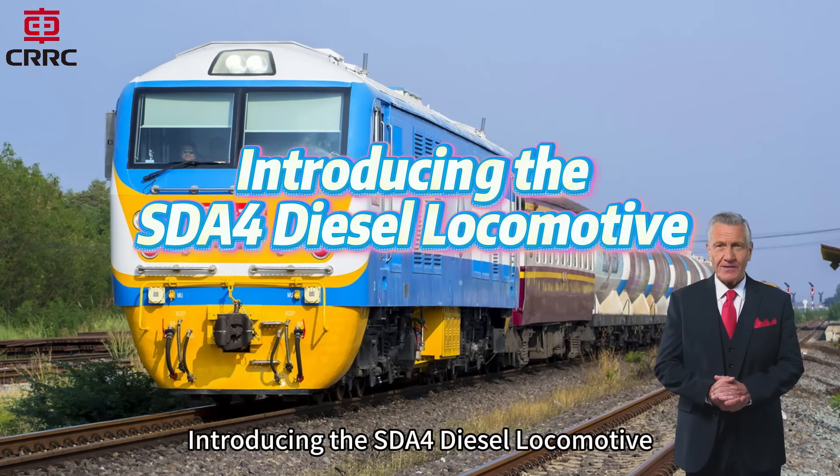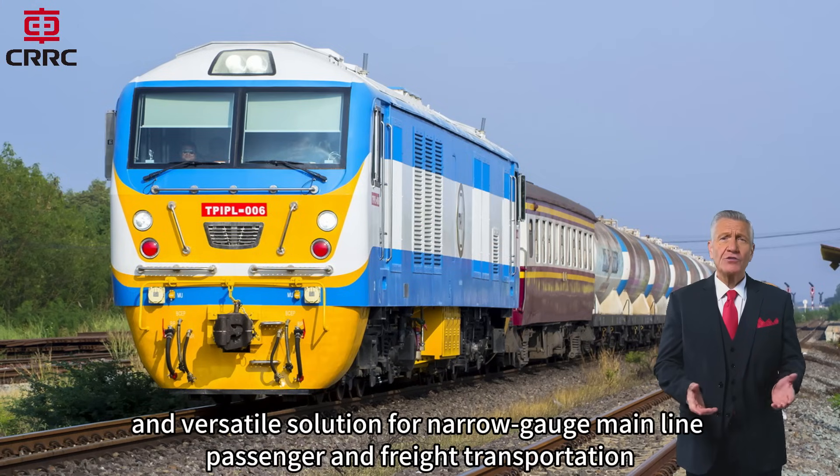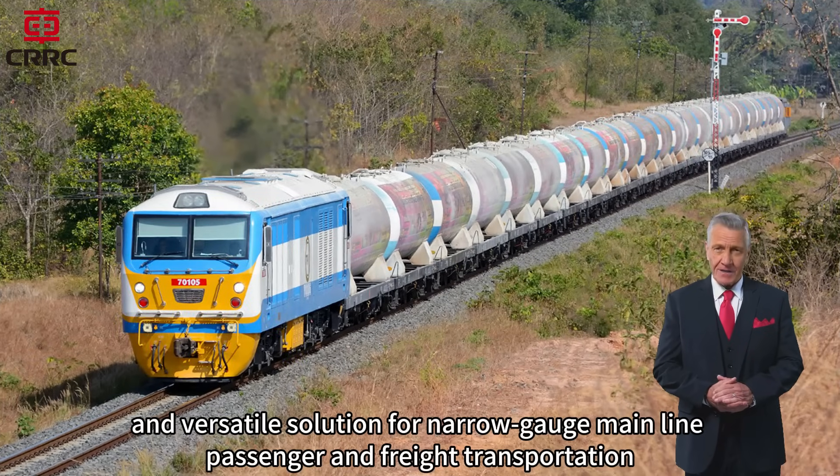Introducing the SDA4 Diesel Locomotive, a powerful, efficient, and versatile solution for narrow-gauge mainline passenger and freight transportation.